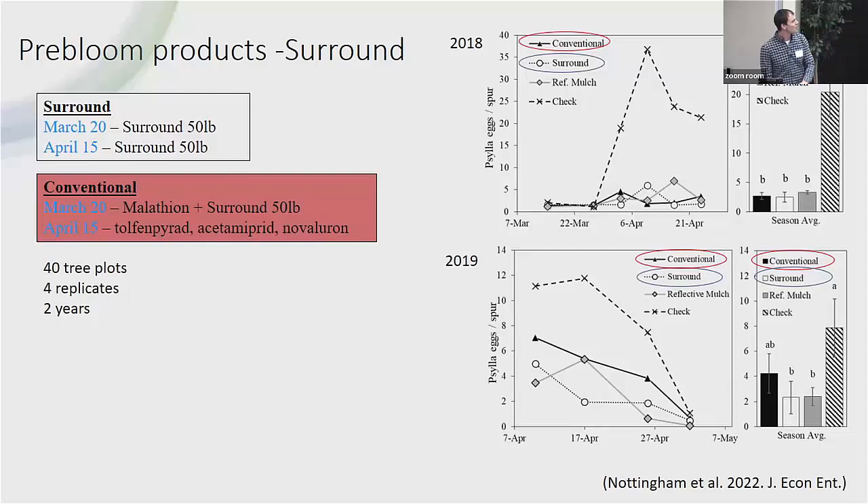This was an experiment originally looking at reflective mulch efficacy, but we also compared it to Surround. We had a trial with reflective mulch, two Surround sprays pre-bloom, and one Surround spray combined with broad-spectrum materials like Bexar, Asale, and Novaluron in two sprays. The conventional program used malathion plus Surround first, then broad-spectrum materials like Bexar, Asale, and Novaluron together. The result for both years was really similar: these are the egg numbers we got — the two Surrounds alone controlled Psylla just as well as the broad-spectrum approach.